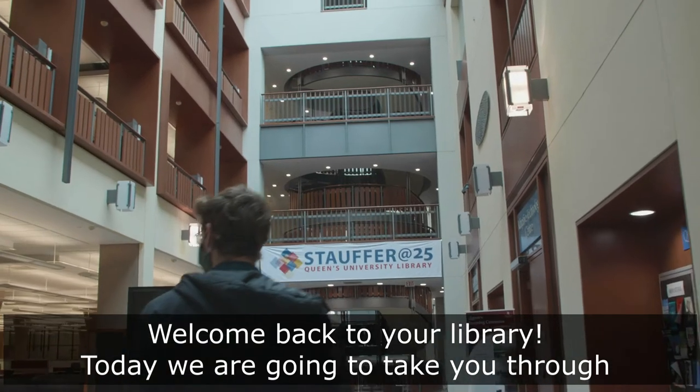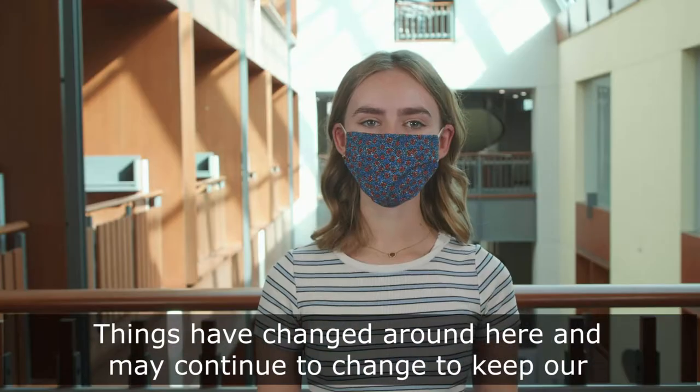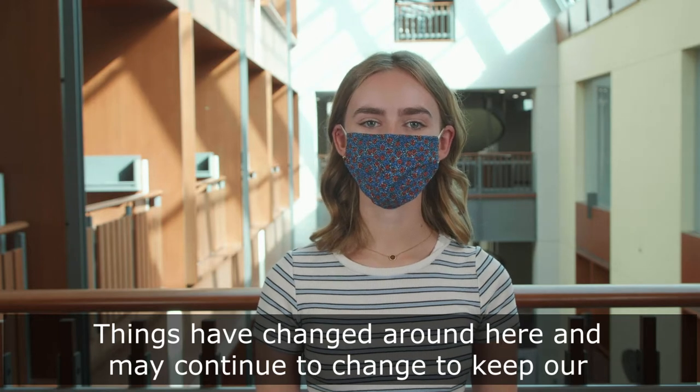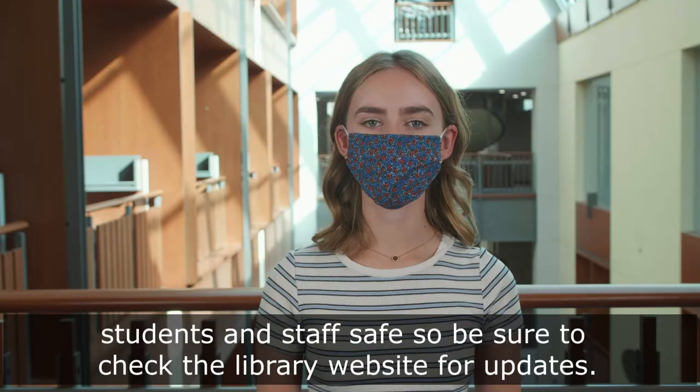Welcome back to your library. Today we're going to take you through some of what you can expect when visiting the library this fall. Things have changed around here and may continue to change to keep our students and staff safe, so be sure to check the library website for updates.